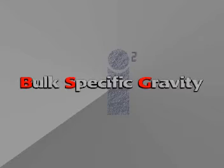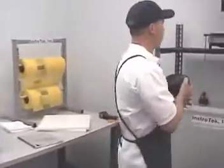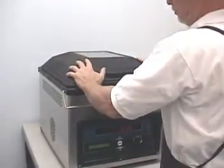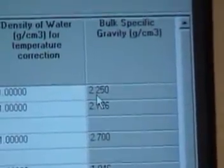The bulk specific gravity test can be performed in three easy steps. First, tear off a sample bag and weigh it. Then, get your initial dry sample weight. Second, seal your sample using the CoreLock. And lastly, submerge the sample to obtain your underwater weight. Finally, take your data to the computer and enter it.